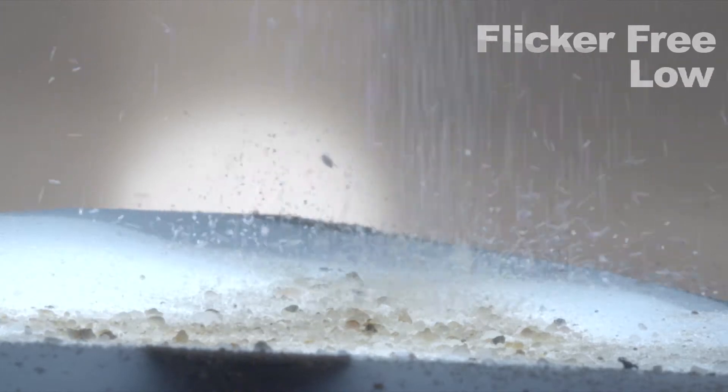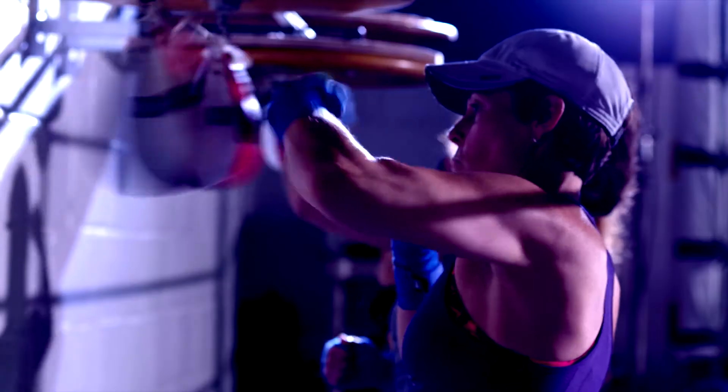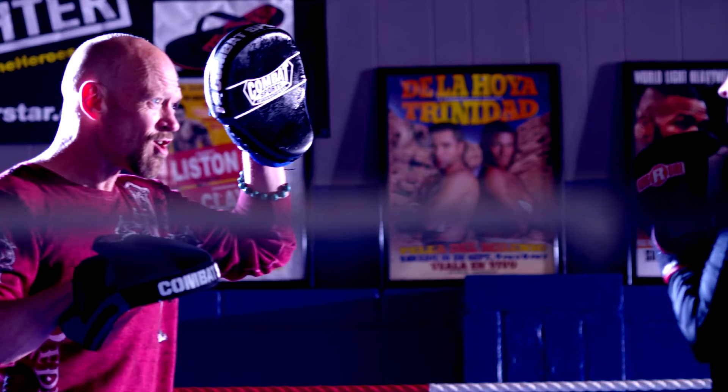Hive lights are also flicker-free and low-heat, making them ideal for slow-mo and easy to adjust.